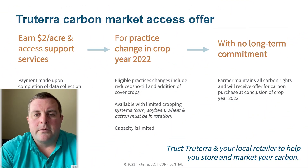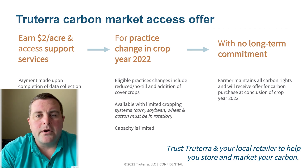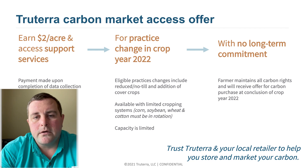Secondly, we have our True Terra carbon market access program. This program is new to us in 2022 and is a $2 per acre payout to growers with eligible practice changes such as reduced tillage and cover crops. The same crop rotations apply: corn, soybeans, wheat, and cotton. The grower maintains all rights to the carbon until the end of the 2022 season, at which point they can either accept an offer made by True Terra or take the carbon credits elsewhere to sell. Capacity for this program is limited, so act fast.